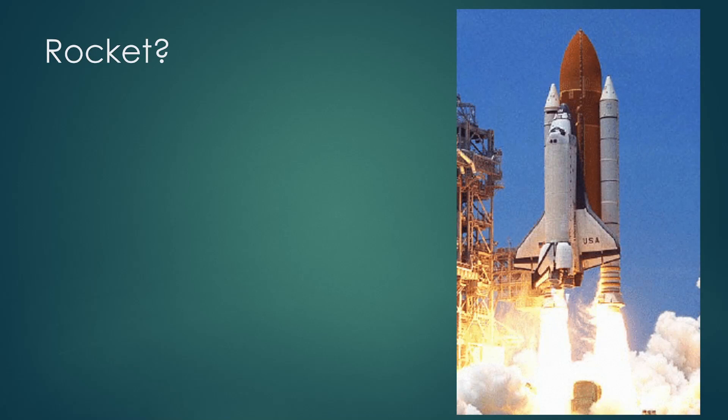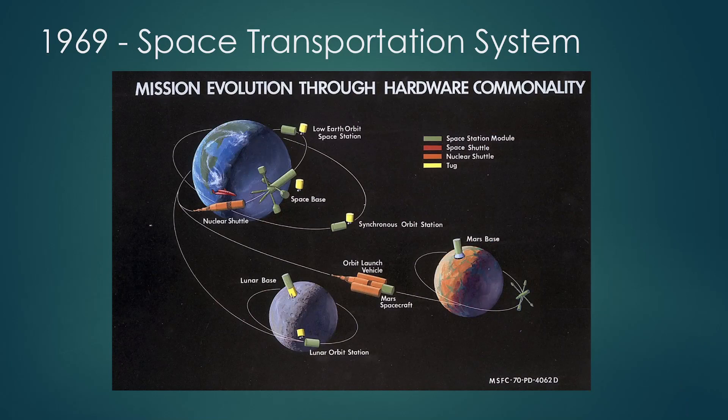But then we have the shuttle. Is that a rocket? It doesn't look like a rocket. So I thought it would be interesting to talk about the design process and some of the compromises that led to shuttle looking the way it did, rather than looking like a more conventional vehicle. And to do this we have to rewind way back to 1969, kind of the high point of the Apollo program.